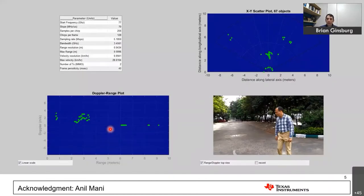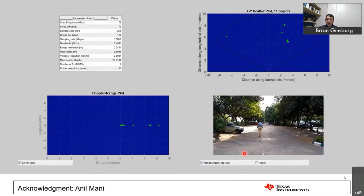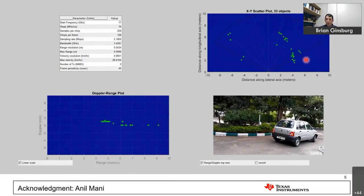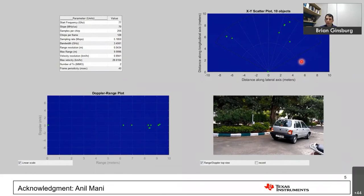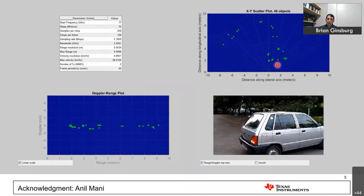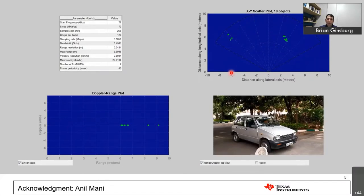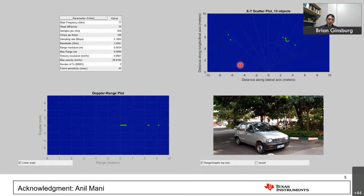Here's an example of this type of radar in action in a parking lot scenario in India. The bottom right shows the camera plot, the top right shows the radar detected points plotted on a Cartesian X-Y grid. As the car is moving, you get a rough outline of the car — about 30 detected points. You can see the car's rough shape, but not a lot of detail.